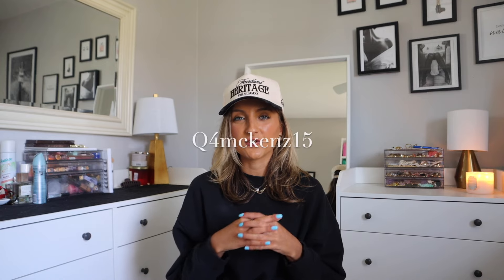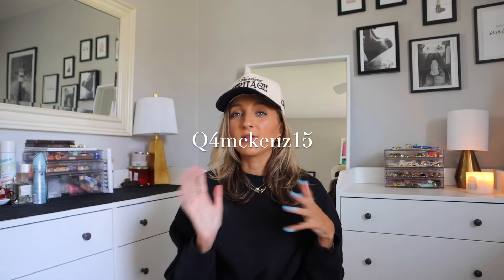I have almost 15 bathing suits under $15 to share with you. Links to everything will be down below as well as my coupon code so that you guys can save an additional 15% off your Shein purchase.